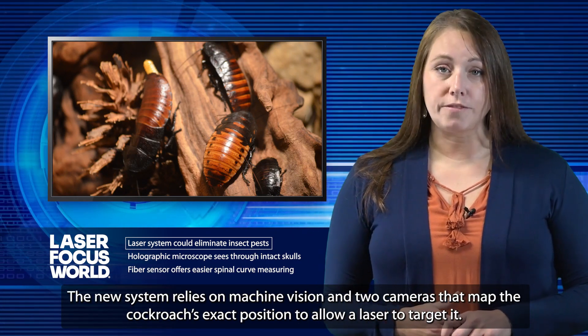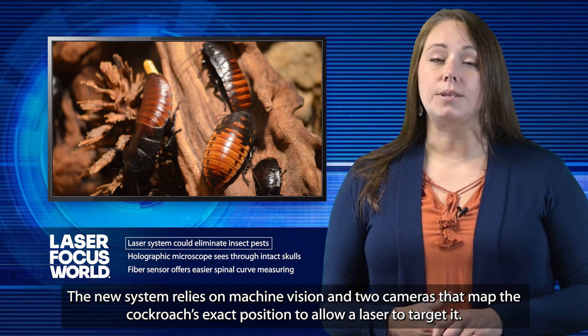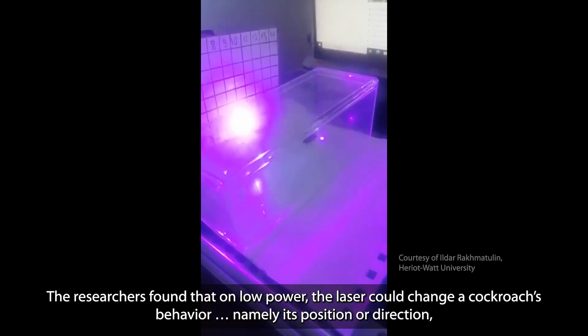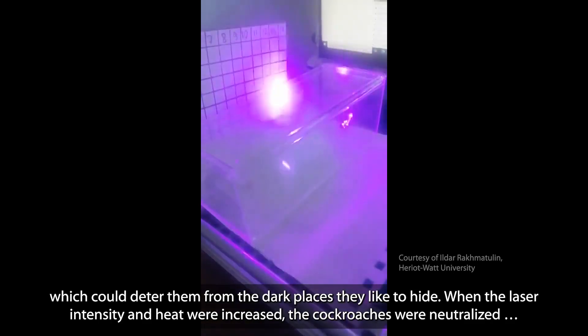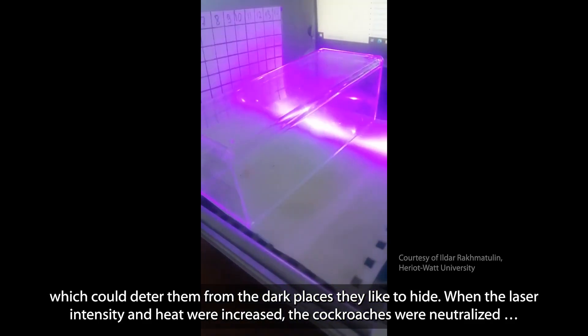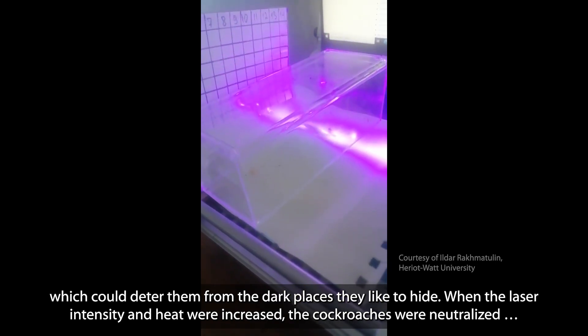The new system relies on machine vision and two cameras that map the cockroach's exact position to allow a laser to target it. On low power, the laser could change the cockroach's behavior — namely its position or direction — which could deter them from the dark places they like to hide. When the laser intensity and heat were increased, the cockroaches were neutralized.